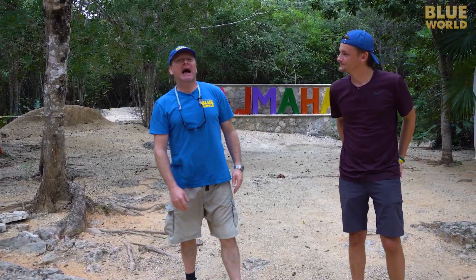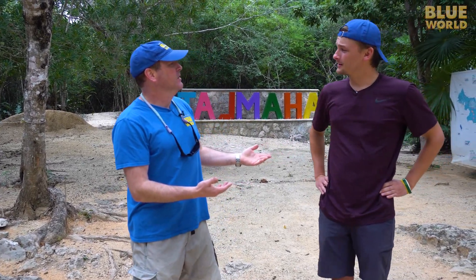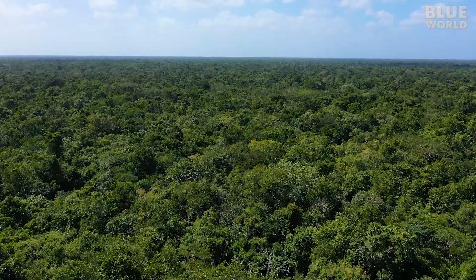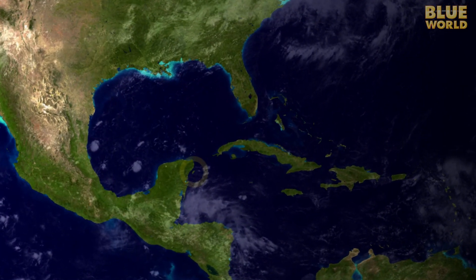Zach has been certified to dive for about a year now and has had around 80 dives. We can't come to cave country without letting him get at least a little taste of what it's about. Today we're going with our favorite cave instructor Christine Lowe to see Taj Mahal. Taj Mahal is a cenote located in the jungle of Mexico's Yucatan Peninsula.